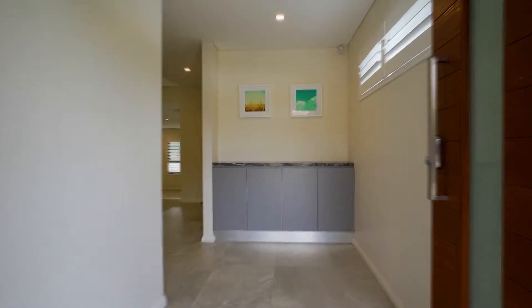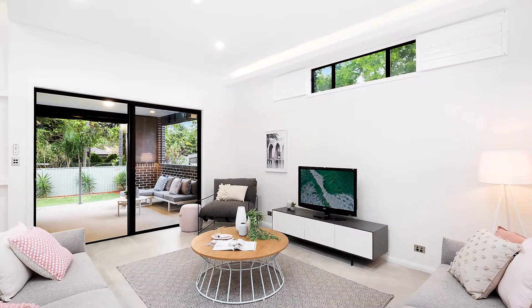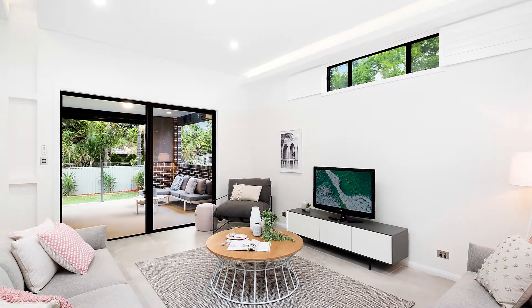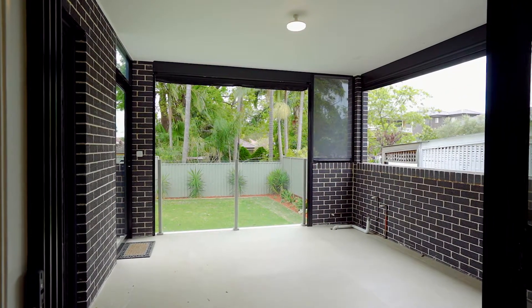Entering the home, you're met with beautiful high ceilings as well as tiles throughout level one. The property enjoys an enormous open plan feel at the rear of the property, and this area flows nicely into a rear undercover entertaining space.